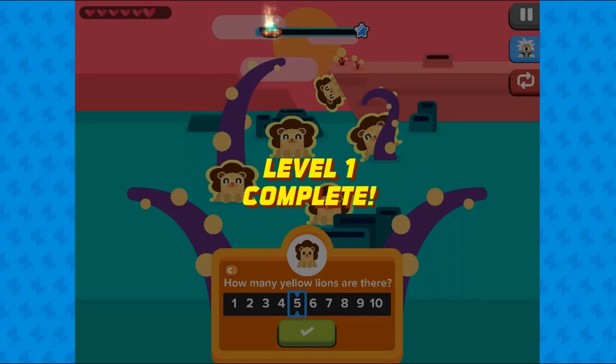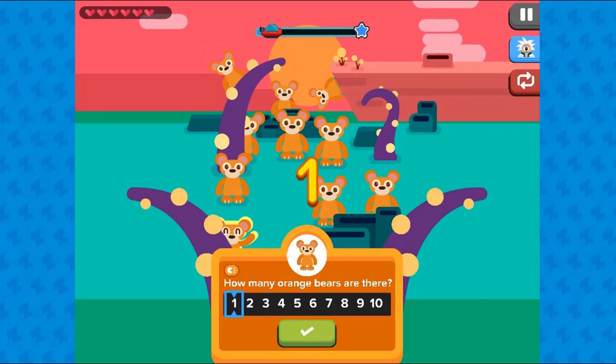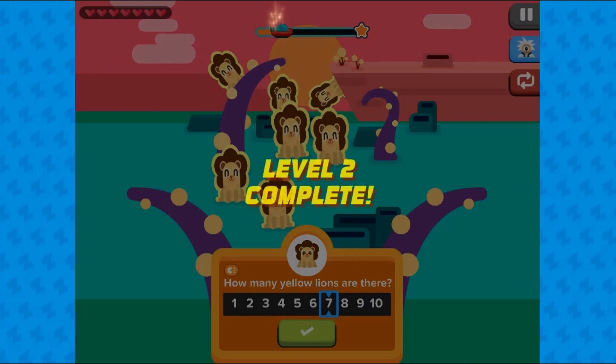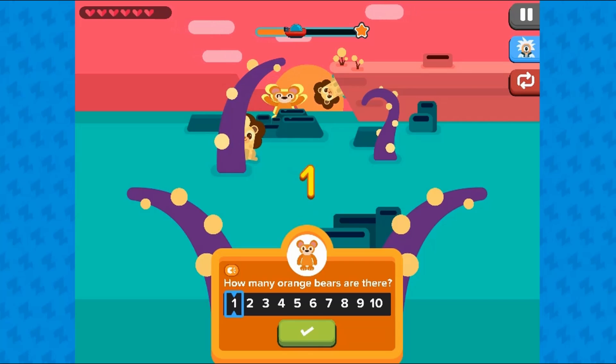Count the number of animals by tapping on them when they all pop up in a group. Friendly animals will become sad when they are tapped but are not the correct animal. In this game by ZapZapMath, learn to count to 10 by using friendly animals.